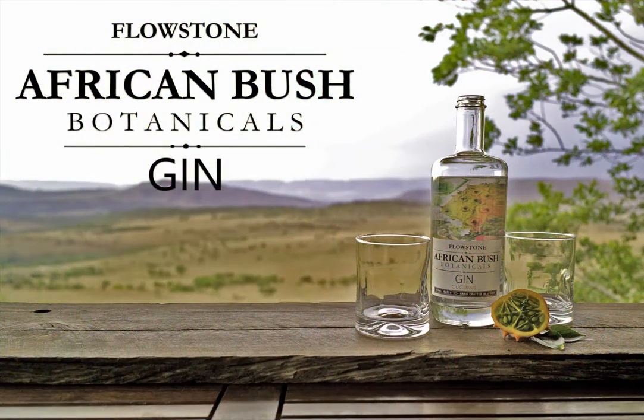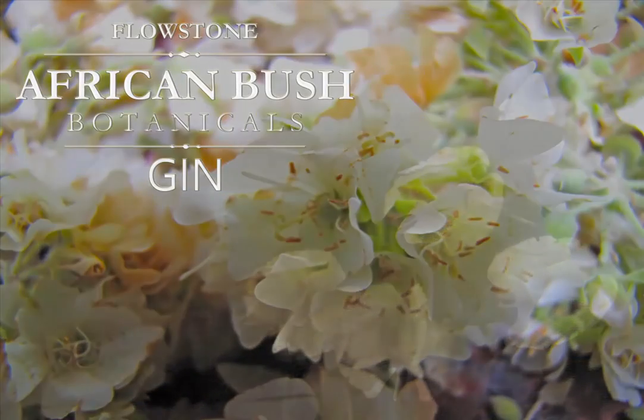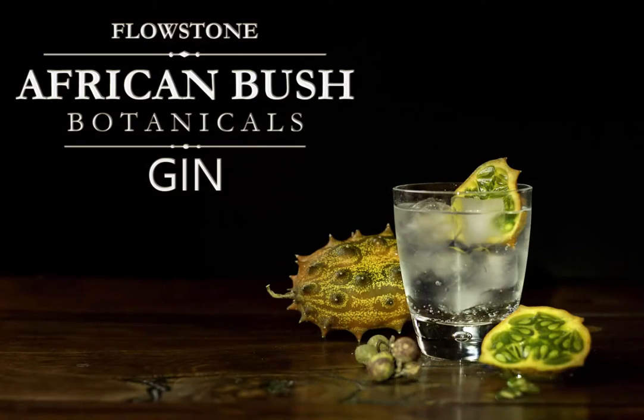At Flowstone Distillery, we have harnessed these wild botanicals to produce gins with unique aromatics and fascinating exotic flavors — an adventure of taste as colorful as the canvas it has been distilled from.